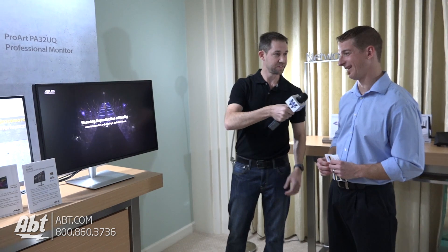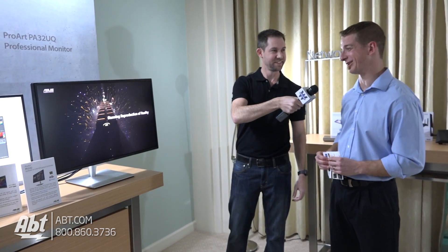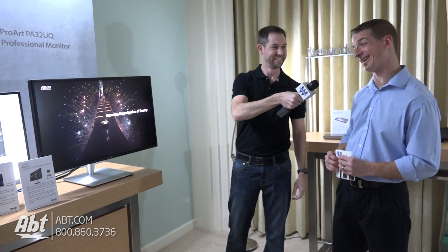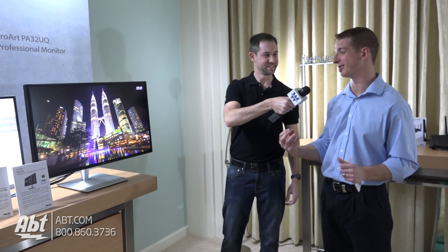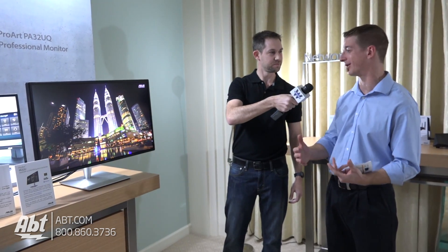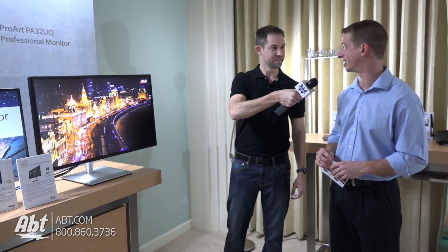Anything else you can tell us about this one? It's really the kind of thing you have to see. I feel bad for people watching this on video, because we've got a great demo. HDR is the future. The ability to combine really, really piercing lights with really, really deep, bottomless blacks is the most impressive thing I've seen from our lineup this year.